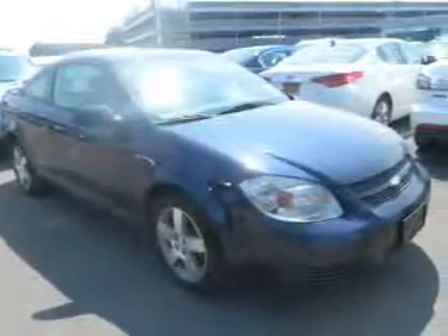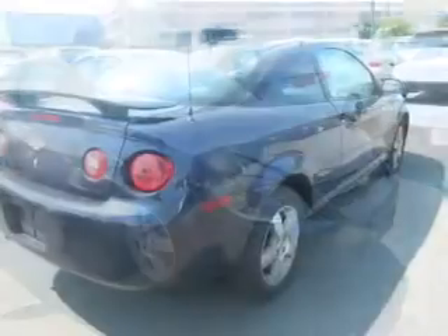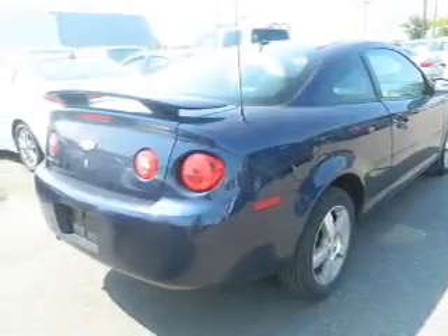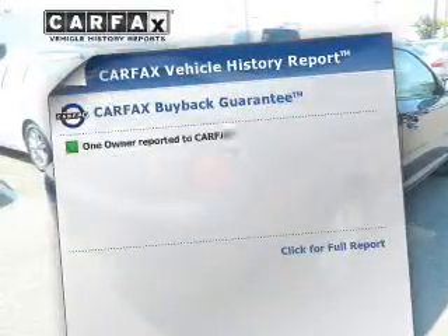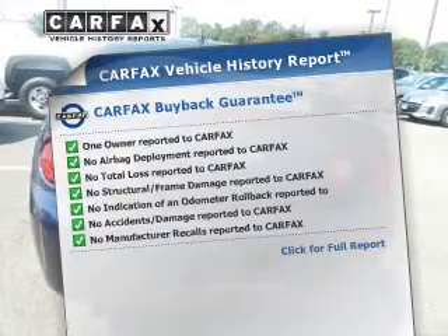The powertrain includes front-wheel drive with an efficient four-cylinder engine that responds smoothly to its automatic transmission. Anti-lock brakes help you bring your vehicle to a safe stop. This vehicle comes with a CARFAX report which reduces your buying risk by providing the vehicle's history before you purchase.